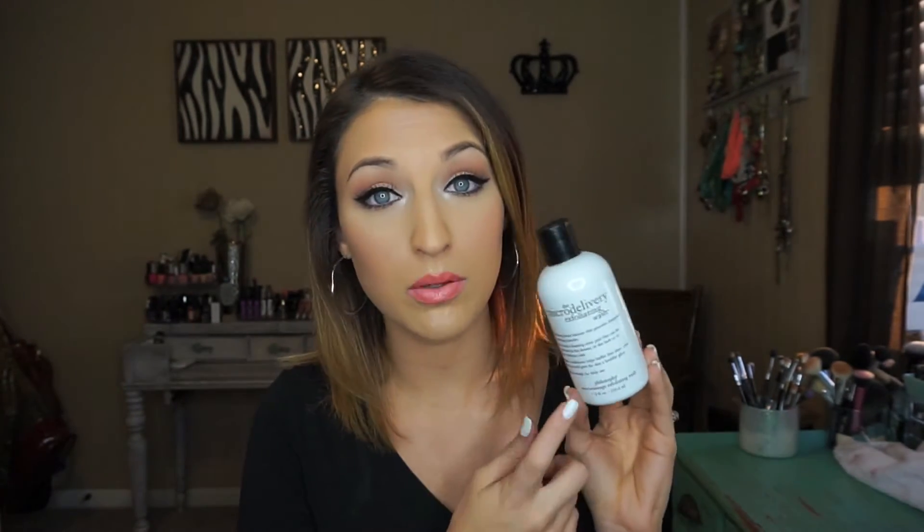I used up this Philosophy Micro Delivery Exfoliating Wash. This stuff is awesome. It has really fine beads in it and it just gives you an amazing scrub. I don't know if I'll repurchase it because I'm so picky about my exfoliators — sometimes I would love this and sometimes I wouldn't. It's really good for a daily kind of exfoliator, but if you want to really scrub away everything, it's not really going to do that. So I probably won't repurchase it, but it was really good while I had it.